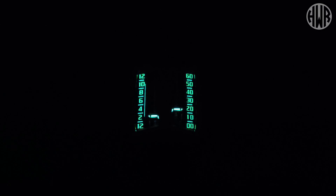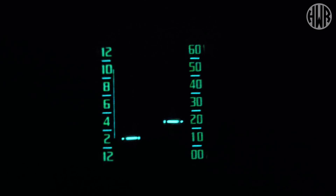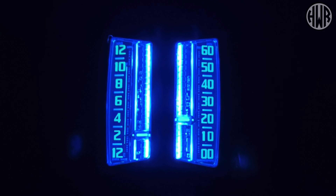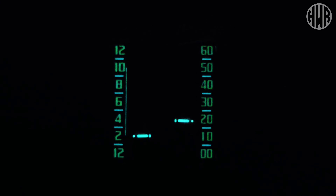The lume is printed rather than applied, and the website doesn't actually specify what lume they're using, but given the color I'd imagine it's some sort of C3. It doesn't last all that long, but don't worry — this watch has another trick up its sleeve. If you press the crown just once, you get a pretty impressive backlight. I love the way it lights up everything — not just the numbers and the hands, but also that mechanism. There's so much of it that it might actually charge up the lume on the numbers as well.